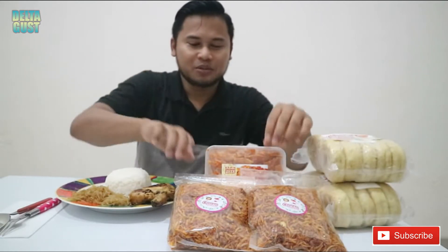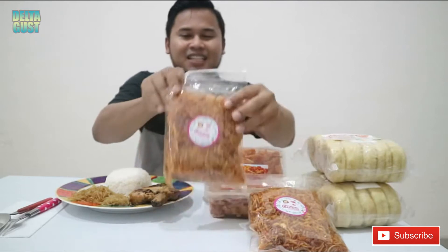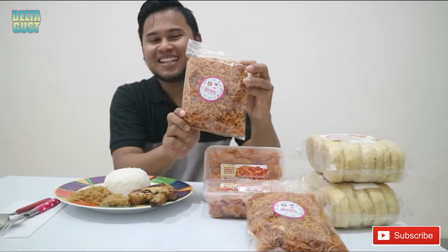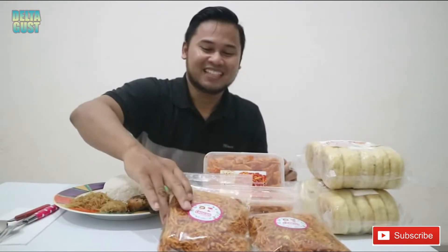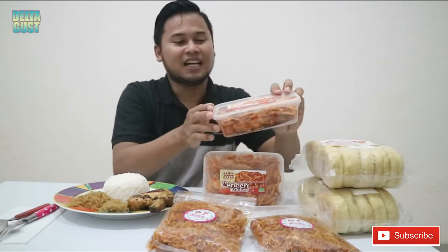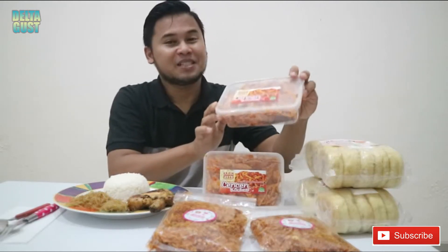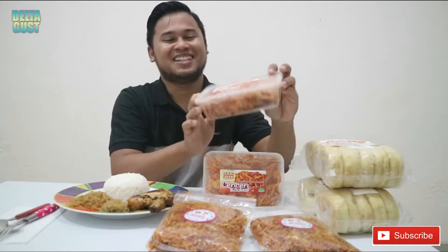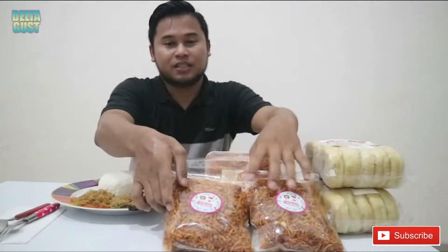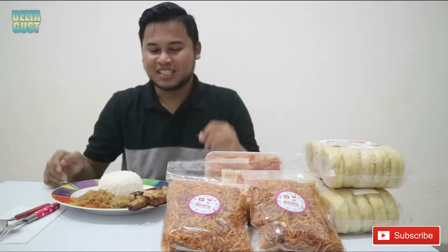Lalu gue juga dapat kiriman Kentang Mustafa Pengantin — kering kentang. Selanjutnya, ini adalah Kripik Singkong Pedas Karamel ala Chen Chen Kitchen. Langsung aja yuk, kita cobain satu-satu.